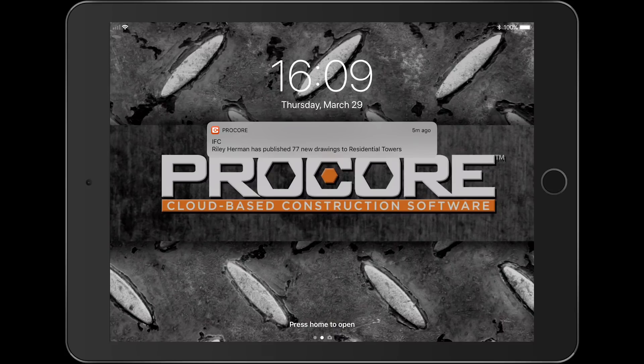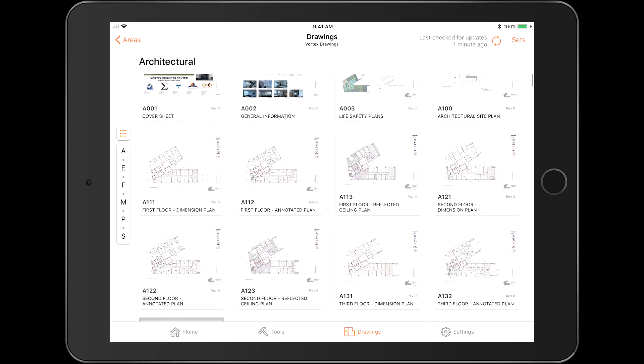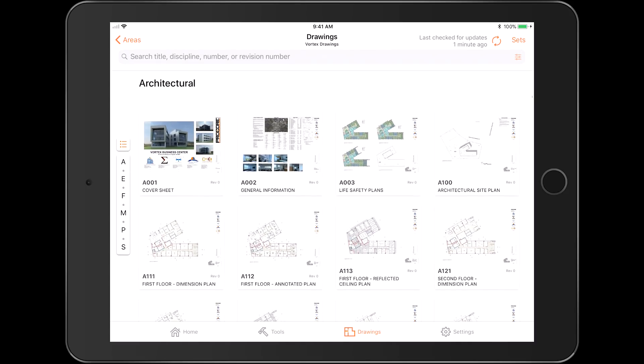Push notifications are now helping the field by alerting them when new drawings are issued to the project. Just allow Procore to send you push notifications on your mobile device and you'll be notified the instant there's a new set of drawings ready to work off of.